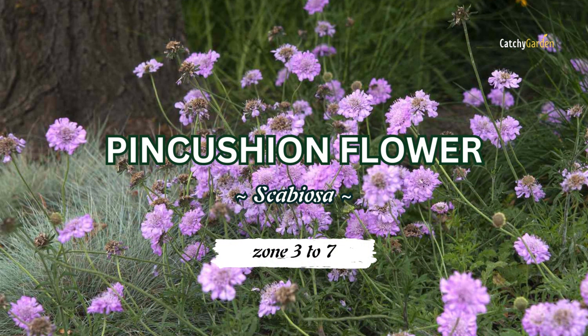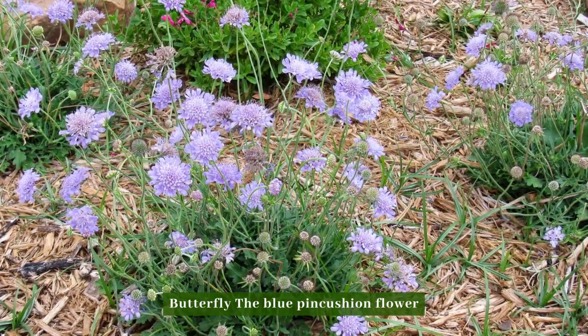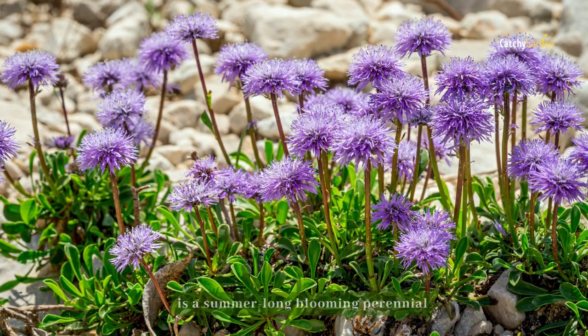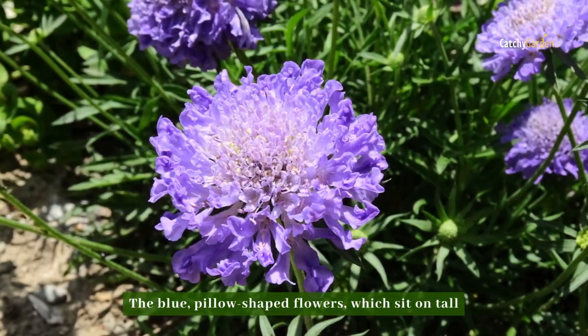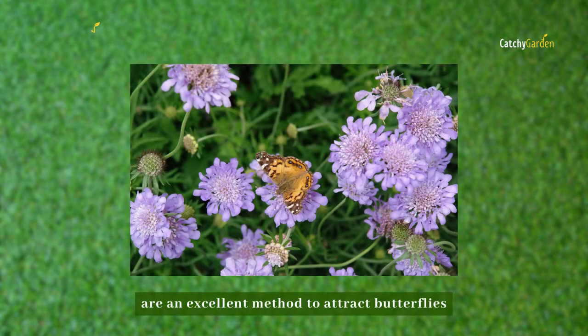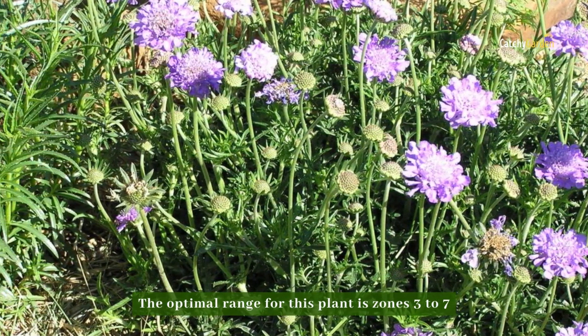Number eight: Pink Cushion Flower. The blue-pink cushion flower is a summer-long blooming perennial. The pillow-shaped flowers, which sit on tall thin stems of twelve to fifteen inches, are an excellent way to attract butterflies. The optimal range for this plant is zones three to seven.